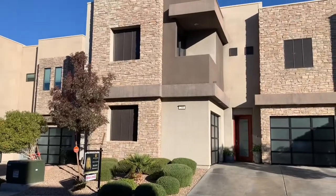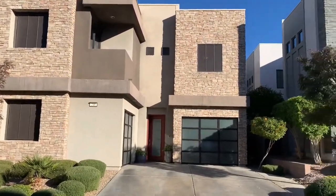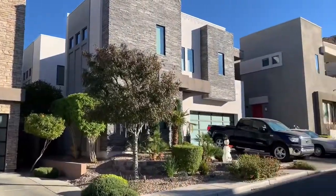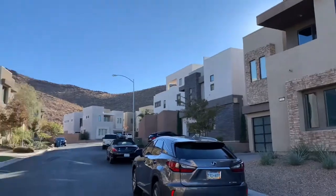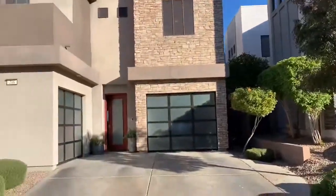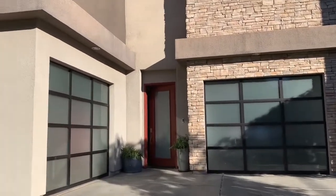The first home we're seeing is over here in Henderson, off Horizon, in this fabulous modern contemporary neighborhood. This home has some really cool features, so we're going to go check it out.